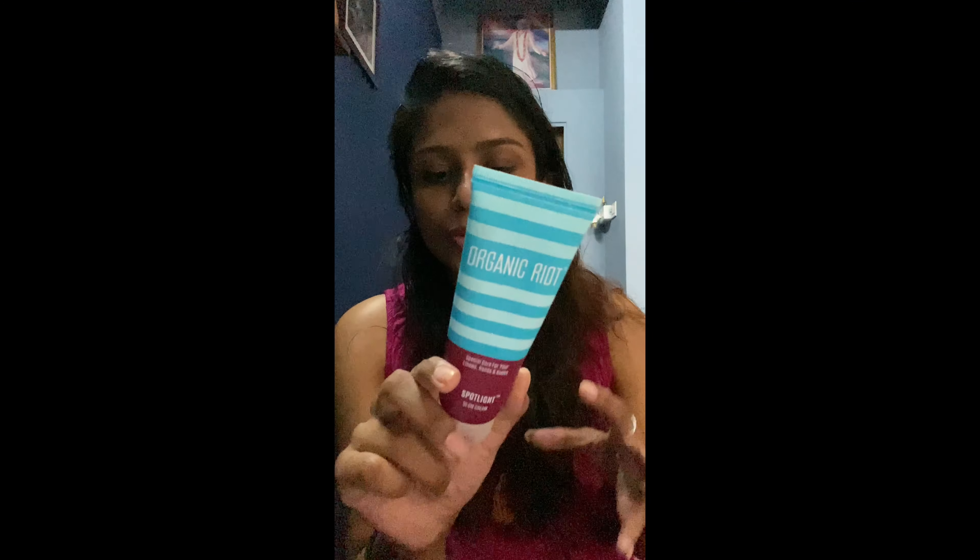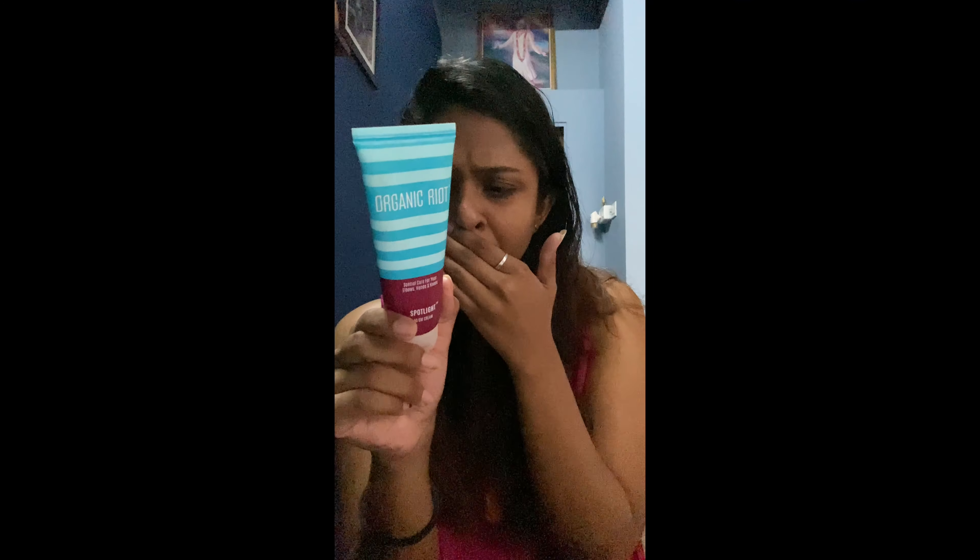I also ordered Organic Riot's special care product for elbows, hands, and knees. I didn't see a huge difference in brightening — due to wear and tear these areas do get a bit dark — but my skin there definitely became softer. I'd rate it 3.5 out of 5. Would I buy it again? I'm not sure. It claims to be cruelty-free, Australian allergy certified, and dermatologically tested.